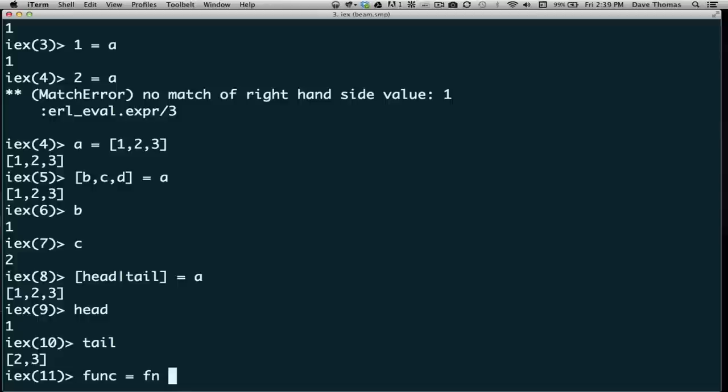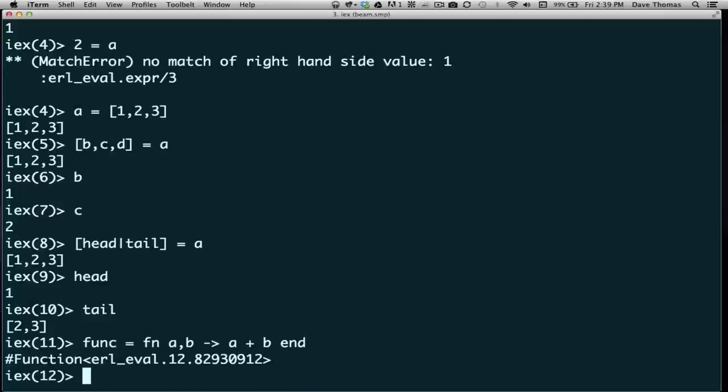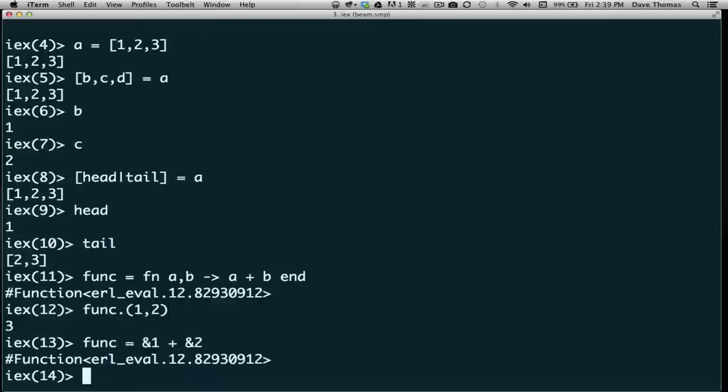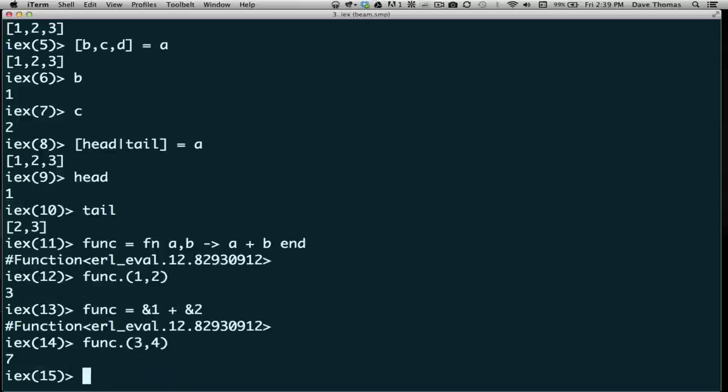We call Elixir a functional programming language, so let's have a look at some functions. You define a function using the 'fn' keyword, followed by whatever arguments you want — in this case 'a' and 'b' — and then the body of the function, let's just add a to b. This creates an anonymous function and we bind it to the variable 'func'. I can now call this function by saying 'func.' then the actual parameter values. Elixir also gives us a shortcut: we can write an anonymous function as '&1 + &2', which constructs effectively the same function.